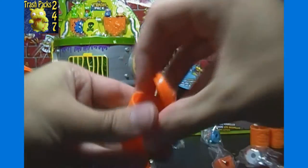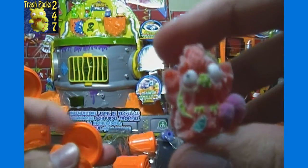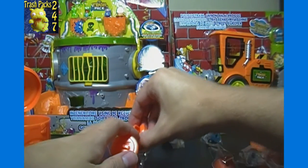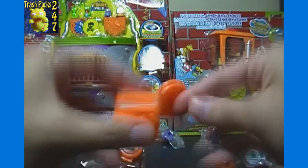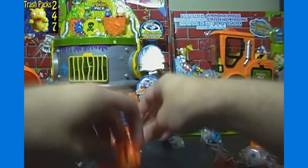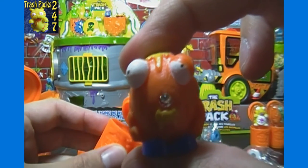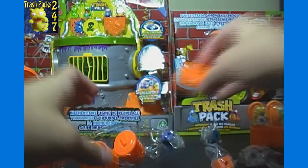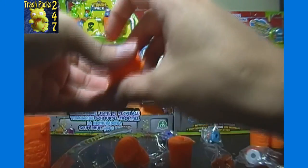We also got Cruddy Crow number 118, ultra rare! For the moldy trash, we've got Grotty Fruity in red, Junk Jumper in green, and the last one is Boggy Bagel, number 25, common. So an ultra rare Cruddy Crow but not much else — not a very worthwhile pack overall.